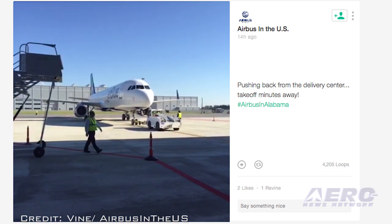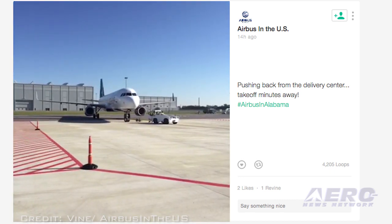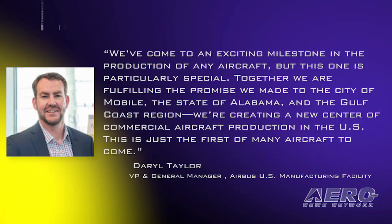Daryl Taylor, vice president and general manager of the Airbus U.S. manufacturing facility, said in part: "We've come to an exciting milestone in the production of any aircraft, but this one is particularly special. Together, we are fulfilling the promise we made to the city of Mobile, the state of Alabama, and to the Gulf Coast region. We're creating a new center of commercial aircraft production in the U.S. This is just the first of many aircraft to come."